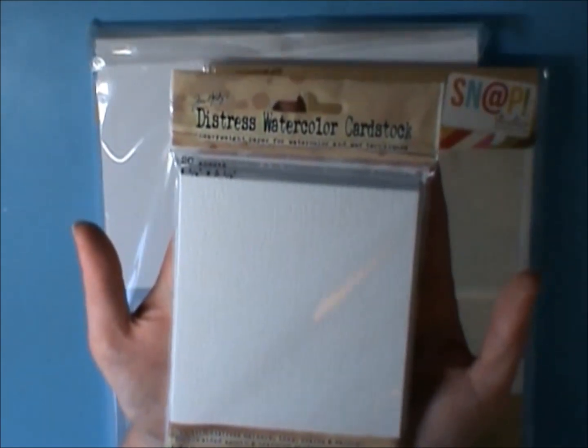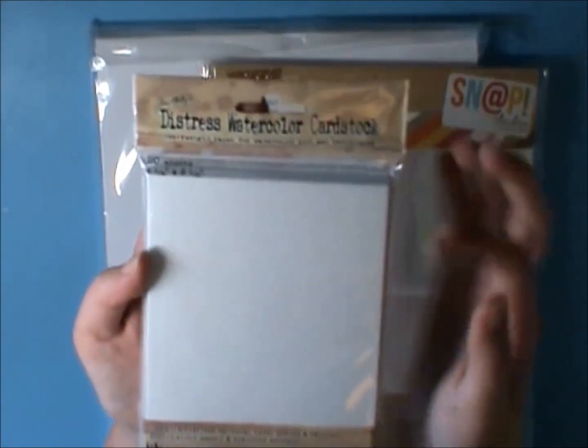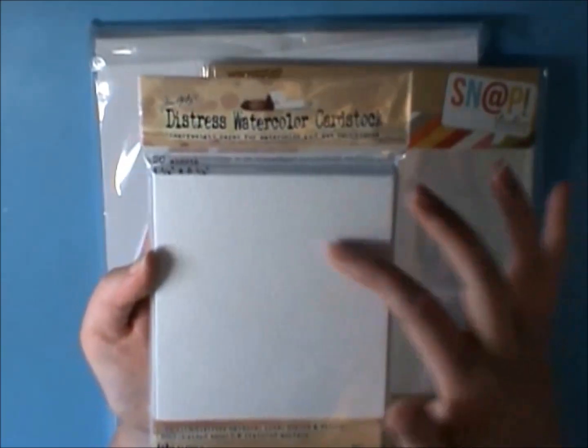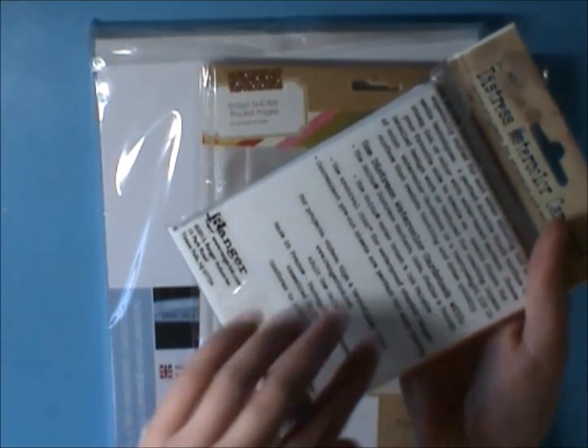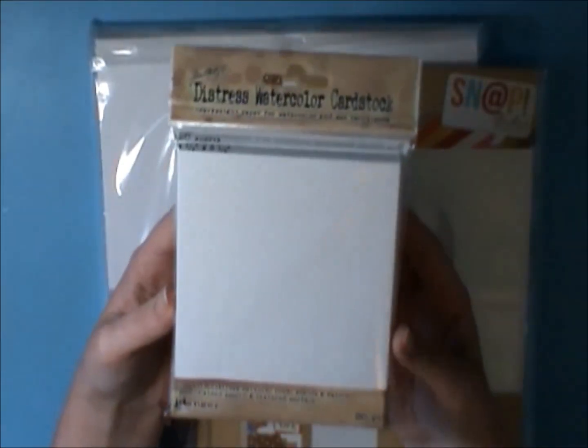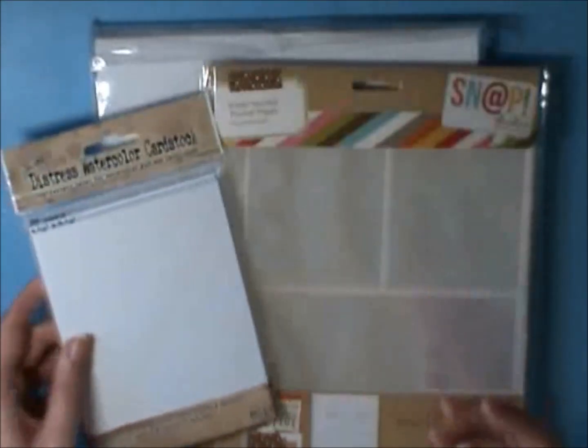The other thing I really wanted was the Tim Holtz distress watercolor card stock, which is four and a quarter by five and a half. It's got a deeper kind of texture on one side and a really smooth finish on the other side. What I love about this is that it's really crisp white, so I was really excited to get that.